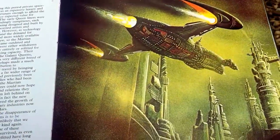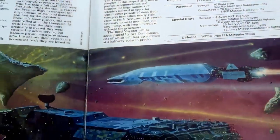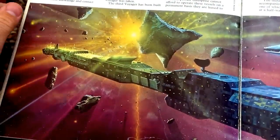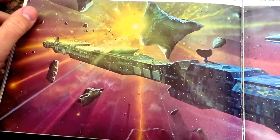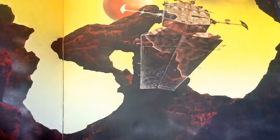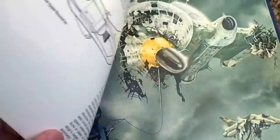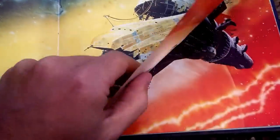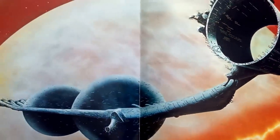Look at this design — it's stunning. This was one of four books released around the same time. I think this is the first one. There was Great Space Battles, Space Wrecks, and Starliners. They were quite popular among sci-fi nerds of the era, especially since they collected such great art. Unfortunately, the quality of the paper was not so good.